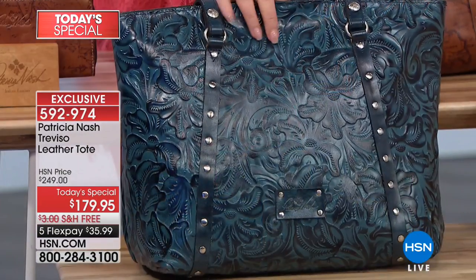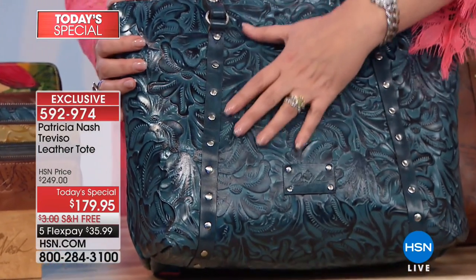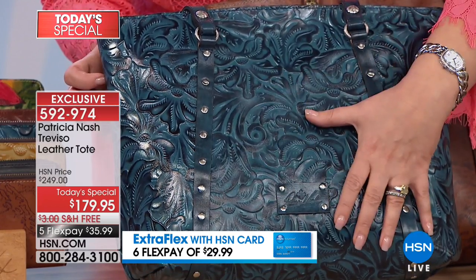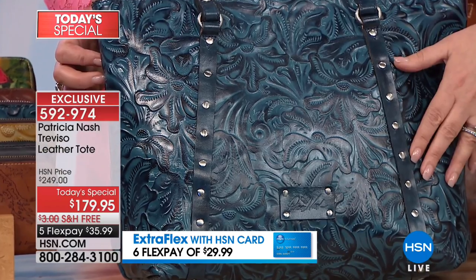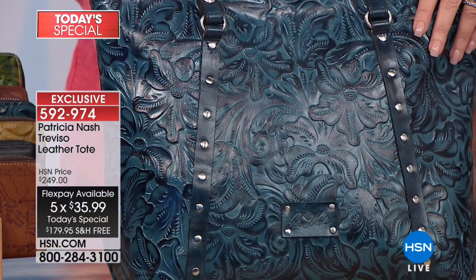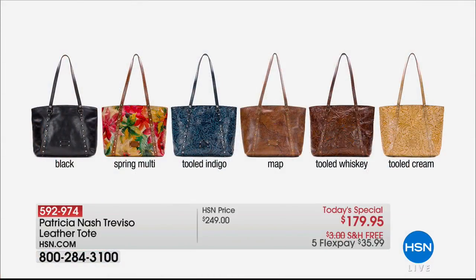And finally, one more that we are doing for the very first time in this color — this is indigo. Tooled indigo. If you are a denim girl, if you love your jeans, this is your bag. It's so hard to pick a favorite. I'm in love with the spring multi, but this indigo — how many left in the indigo, Alison? Last call. There's only 200 left.